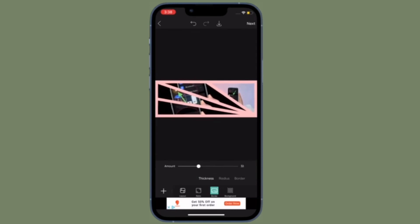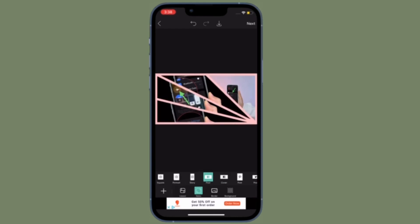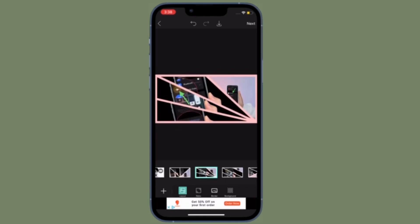Overall, Pixart deserves to be rated as probably the best collage maker for iOS and iPadOS in the App Store, so you should not miss out on this one either. That's pretty much it — these are the best collage making apps for iPhone and iPad. Hopefully you have found them up to the mark.